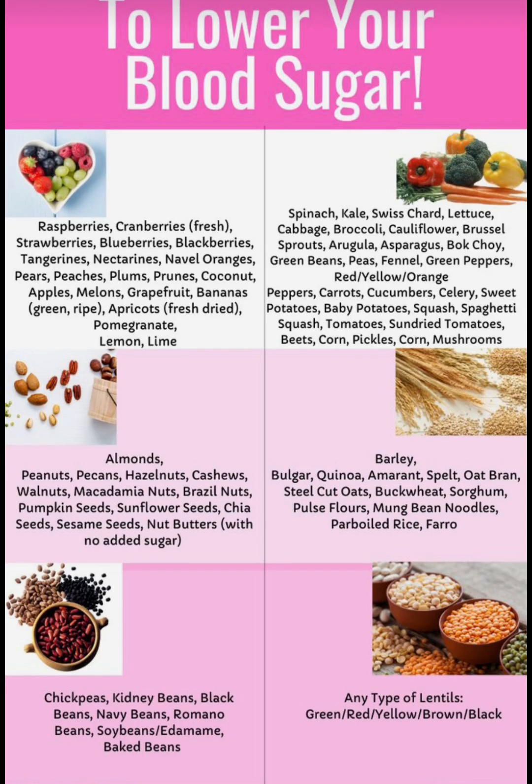As-salamu alaykum wa rahmatullahi wa barakatuhu. Welcome back to Fatima's Journey. Today we'll be talking about foods that lower your blood sugar.